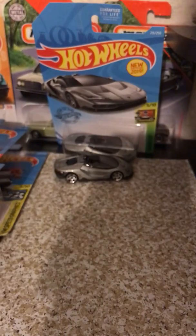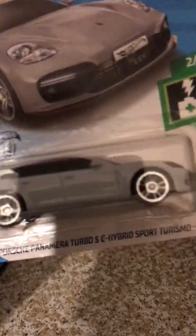We have a brand new model as well. The longest name in Hot Wheels history: the Porsche Panamera Turbo SD Hybrid Sport Turismo — a half electric, half gas powered car. A pretty dang nice color on this one too. Love that car.